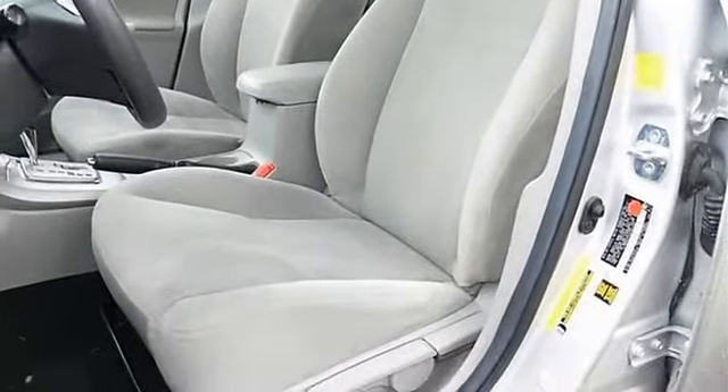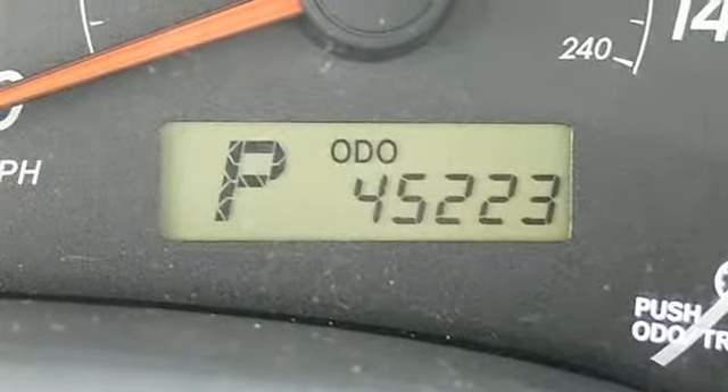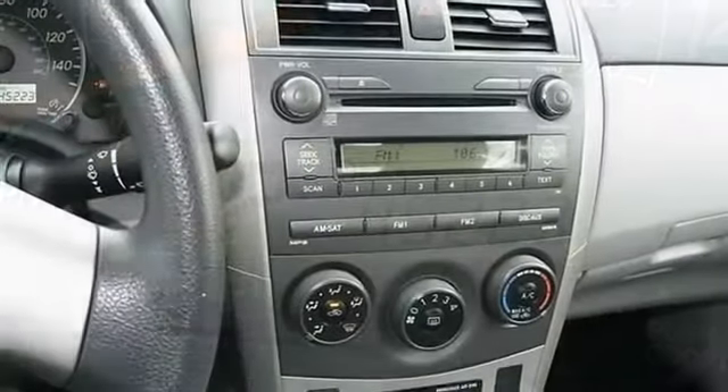Cloth seats, bucket seats, pass-through rear seat, rear bench seat, adjustable steering wheel, steering wheel audio controls.